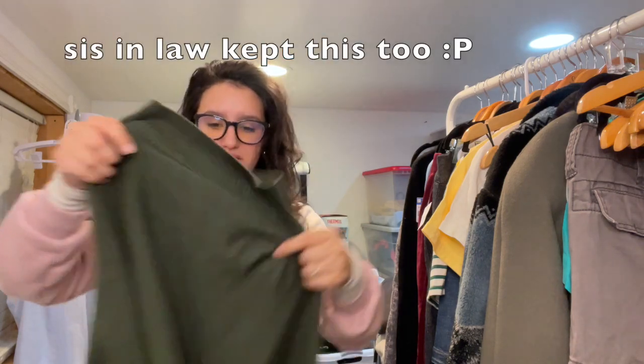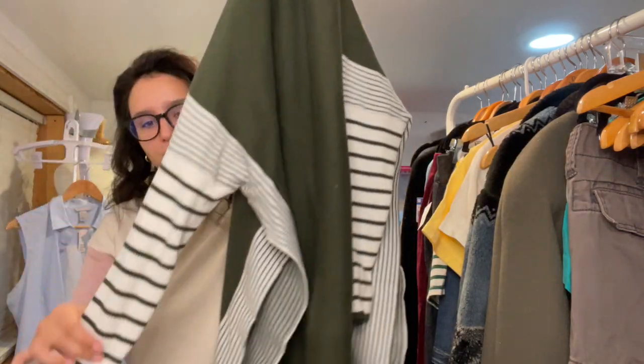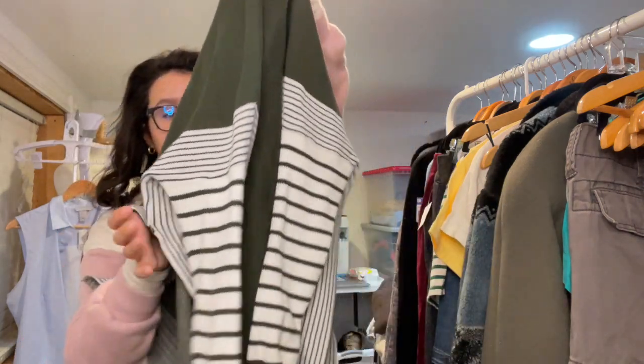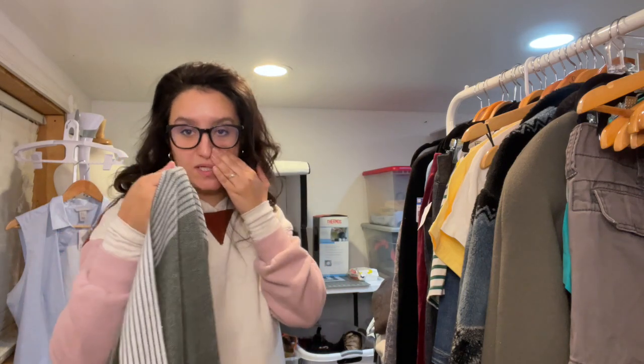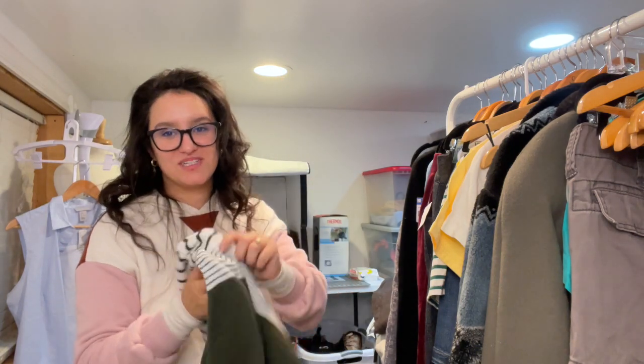I don't know what the brand is but I have a feeling it's Loft or Ann Taylor. It's a really pretty green mock neck with some stripe detailing on the sleeves — like a poncho type thing. I feel like it's Ann Taylor because of where the tags are placed.